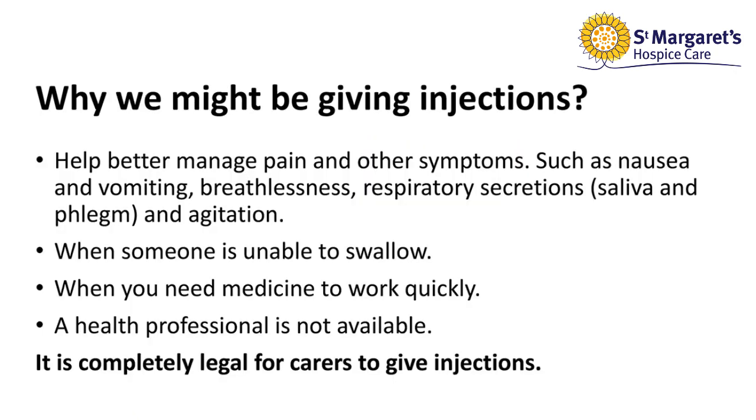So why might we be giving these injections? We might be giving these injections to help manage pain and other symptoms such as nausea and vomiting, breathlessness, respiratory secretions, and agitation. Also when someone is unable to swallow their medication, when you may need medicine to work quickly, or when a healthcare professional is not available. It is also very important to remember it is completely legal for carers to give injections.